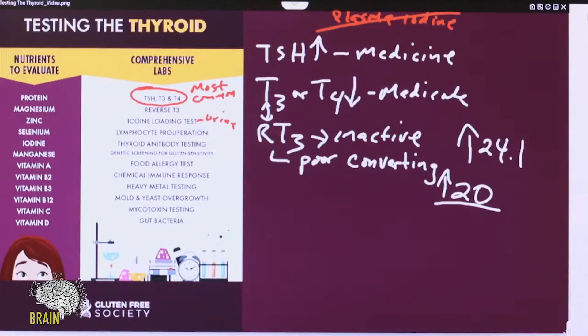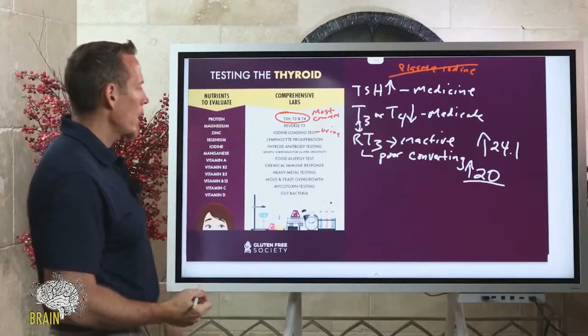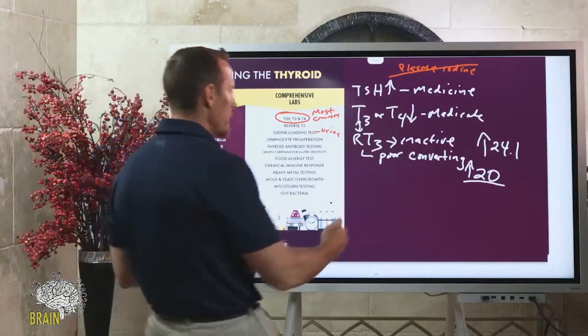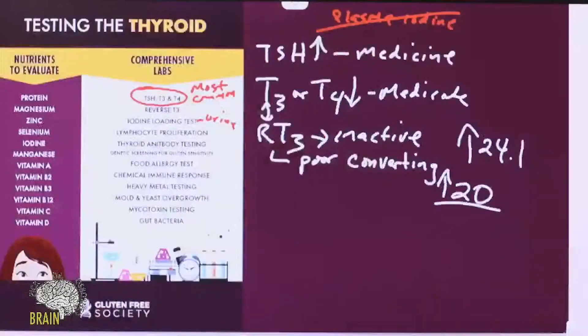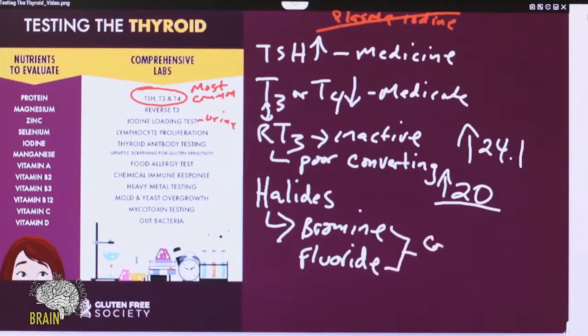As part of the iodine loading test, there's a part two called the halide test. Halides — particularly bromine and fluoride — are important to measure because these two compete with iodine and can actually cause an iodine deficiency.